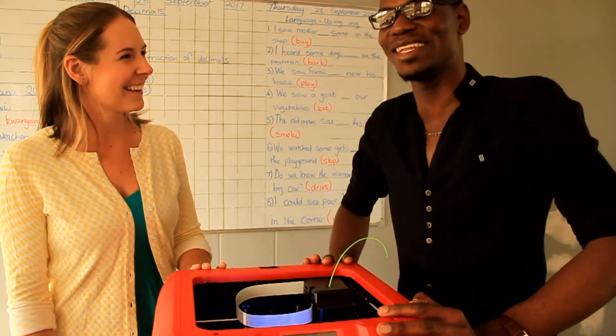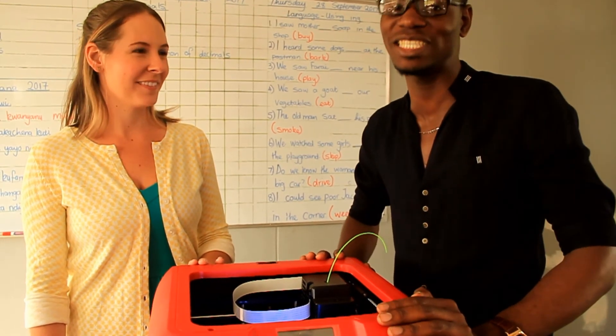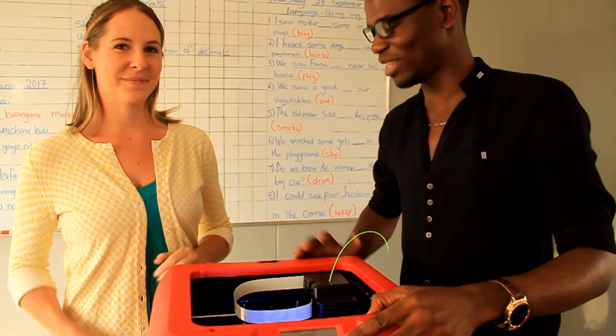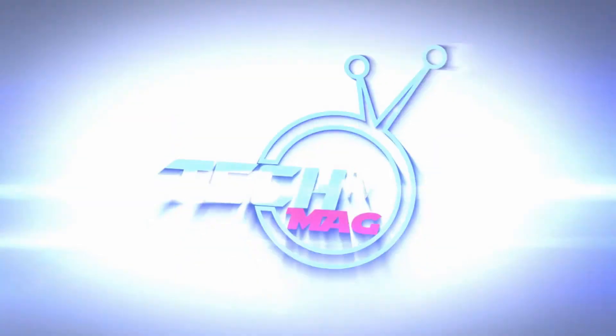Thank you, Shanae. It's been a nice time having you. This is www.techmake.tv — hope to see you soon next time. Thank you so much for joining us right here.